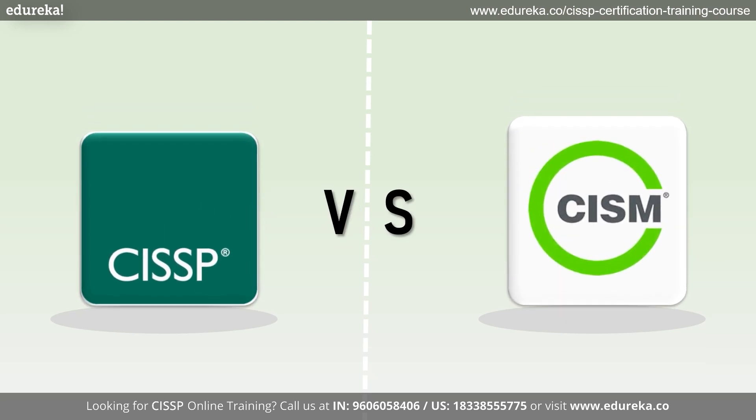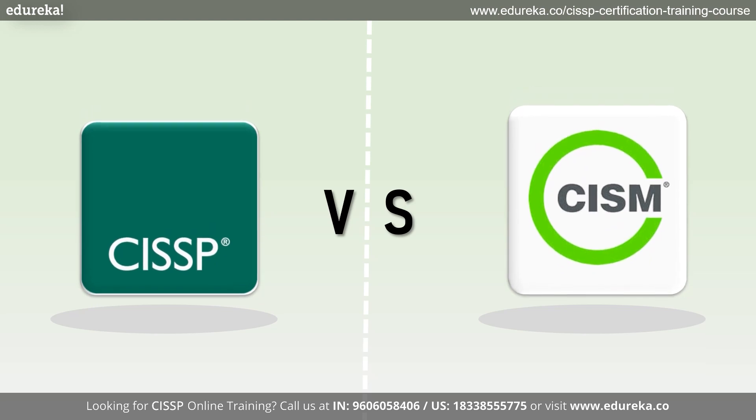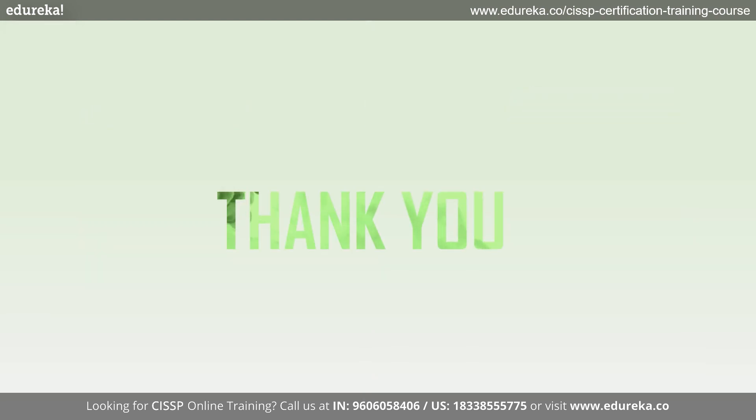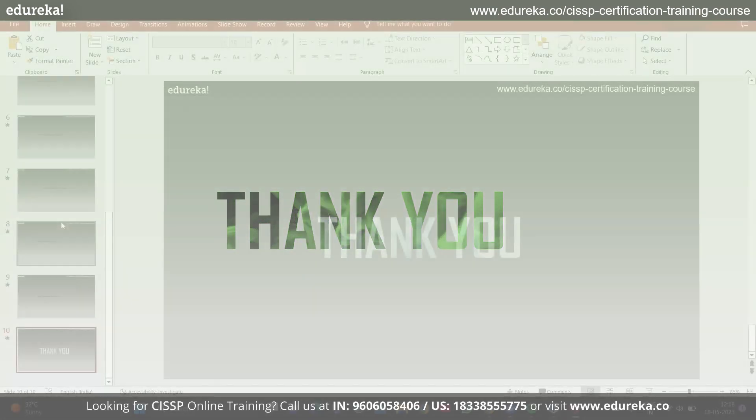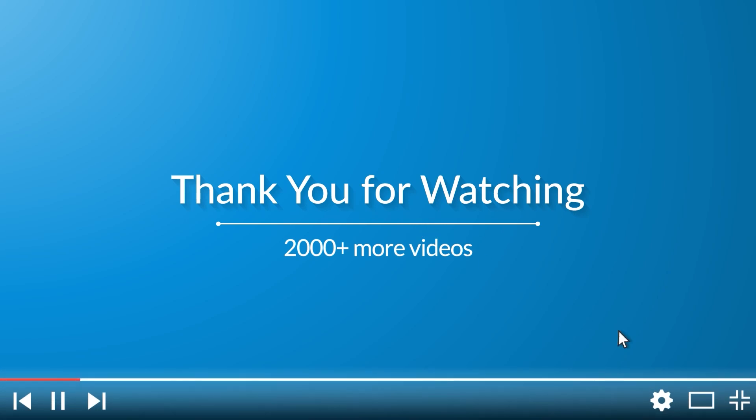Ultimately, both certifications offer excellent opportunities for career advancement and professional growth. Thank you for joining us today in this exploration of CISSP versus CISM. I hope this video has provided valuable insights to help you make an informed decision. If you found this content helpful, do not forget to like, share, and subscribe for more cybersecurity related topics.